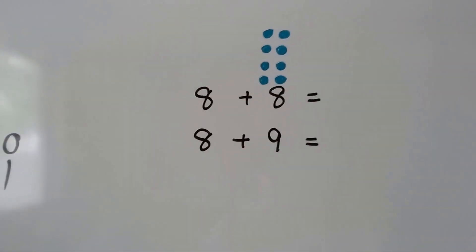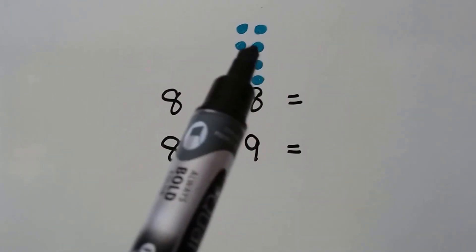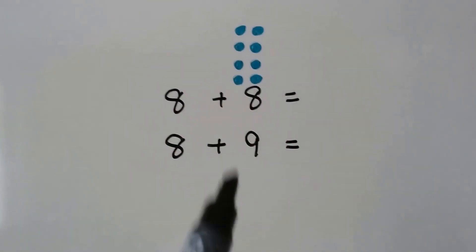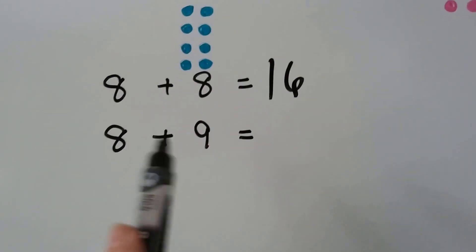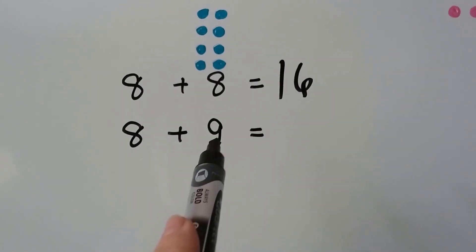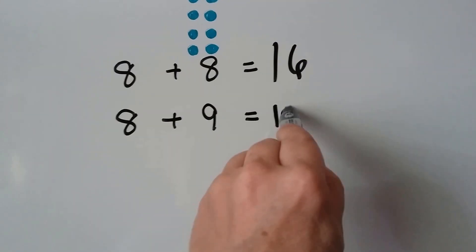Here we have eight plus eight. That's eight, nine, ten, eleven, twelve, thirteen, fourteen, fifteen, sixteen. Eight plus nine — well, that's just one more than that eight. So our sum is going to be one more than sixteen. It's going to be seventeen.